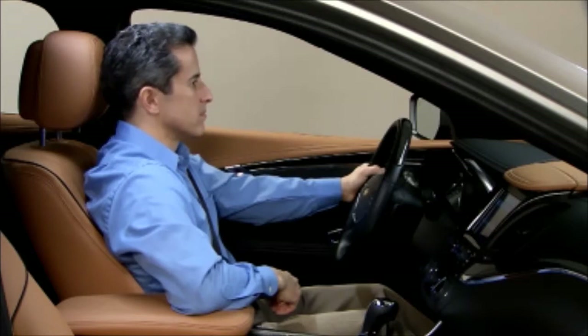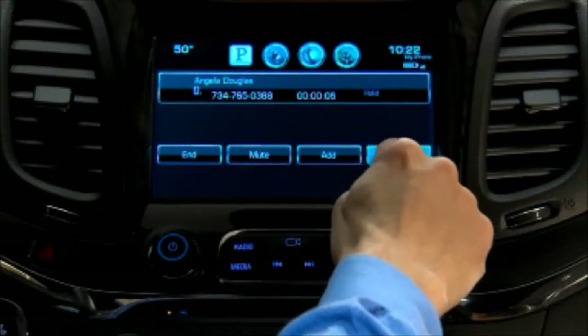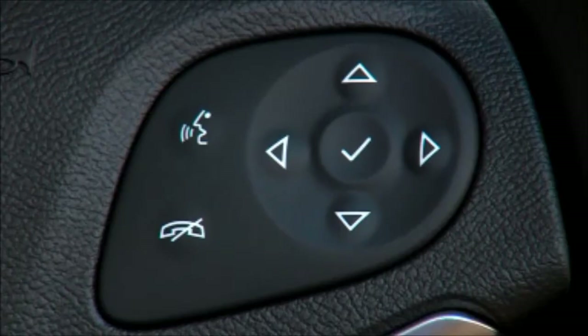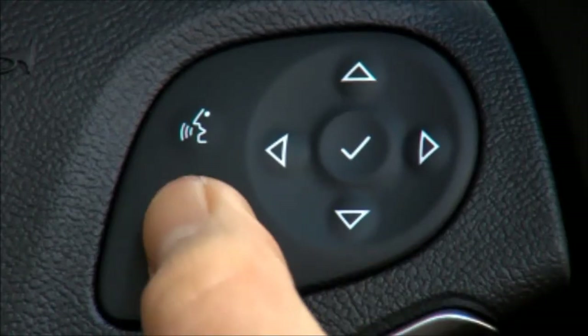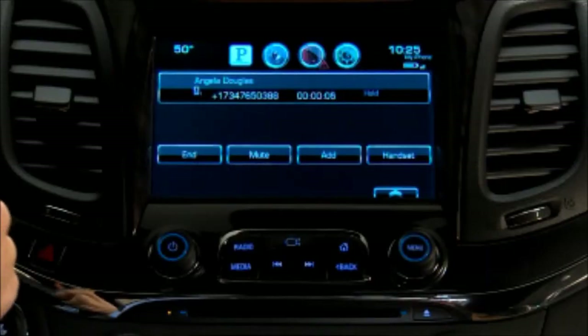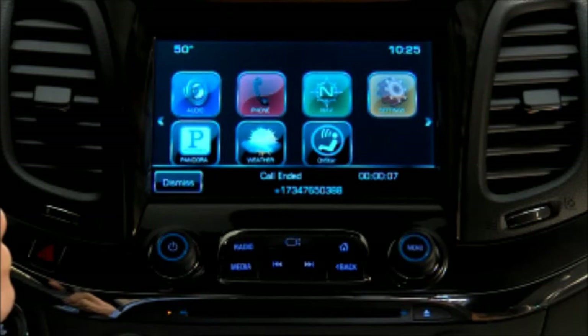To switch to the handset, press the handset button during a call. Switch back to hands-free to use the vehicle's speakers. Press the end call button on the steering wheel to end a call, or to reject an incoming call. Using the end button or ignore call button on the touch screen performs the same functions.